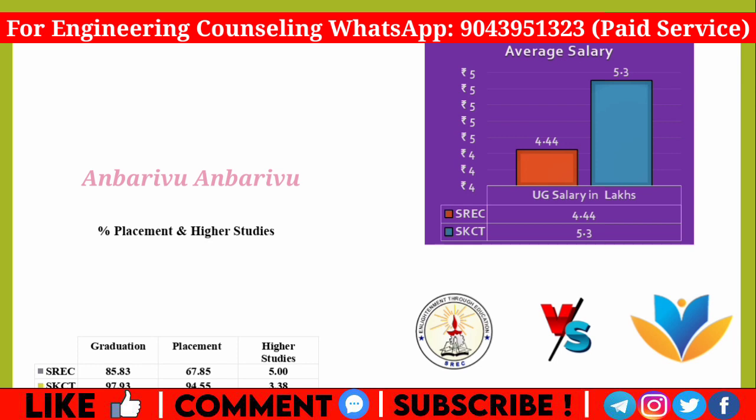Looking at placements, Ramakrishna has a graduation rate and a placement record of 67.85%, with 5% going to higher studies. Krishna has a graduation rate of 97.93%, a placement record of 94.5%, and 3.38% going to higher studies.